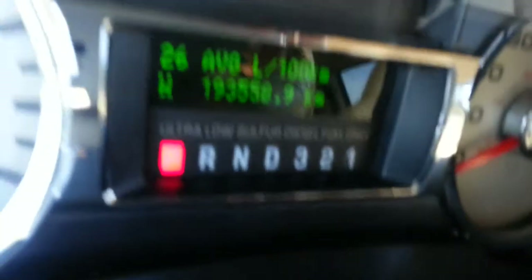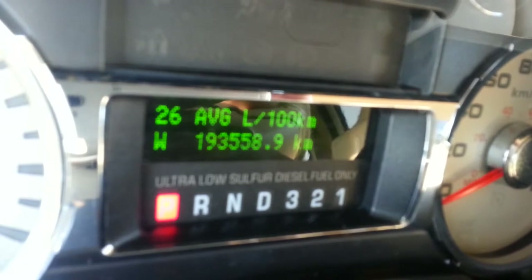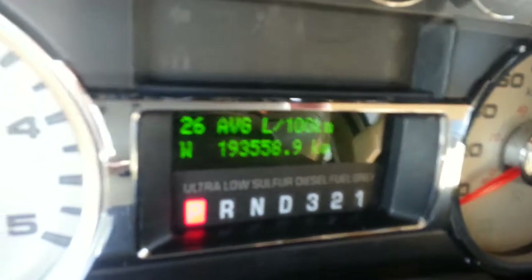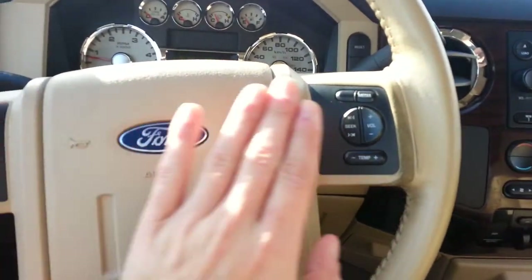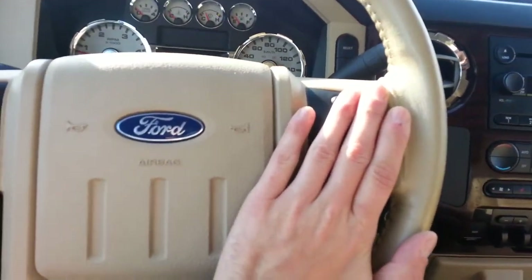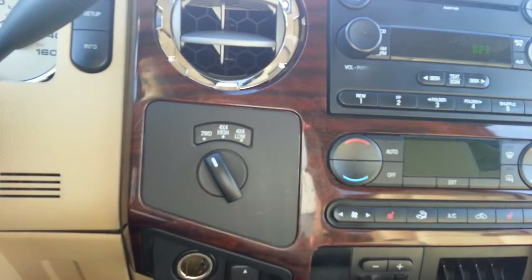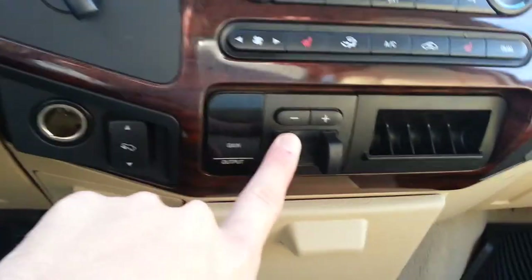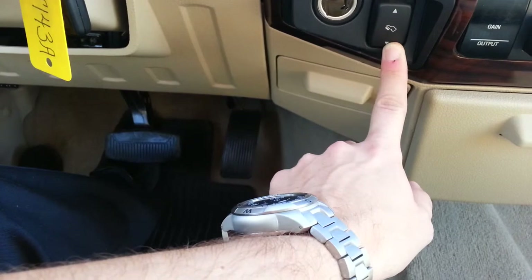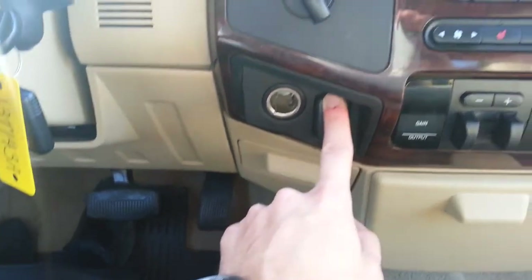Kilometers are showing just a hair under — let's see here — 193,558.9. You have your cruise control here, and all your media controls here. You have your two-wheel drive and four-wheel drive selector here. Trailer brake controller. This is your pedal extender — so instead of moving your seat closer, you can have your pedals move closer to you or further back without adjusting your seat. It's kind of nice.